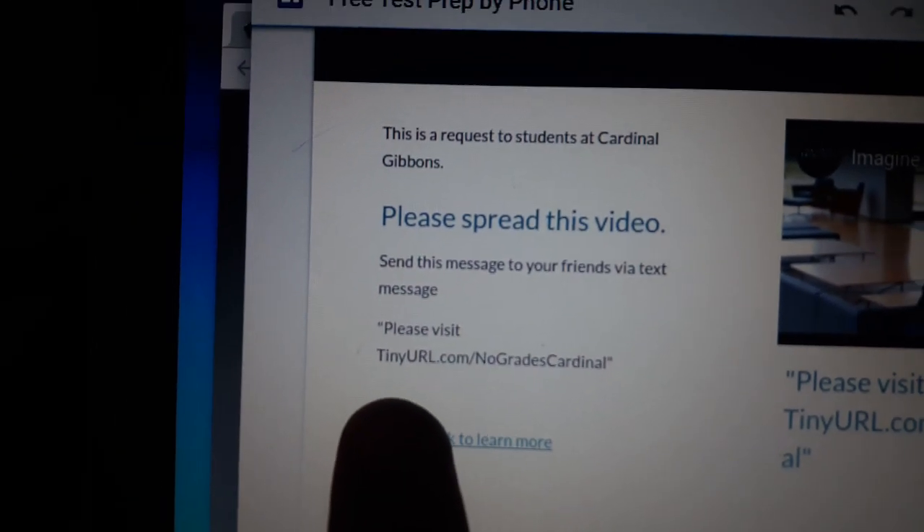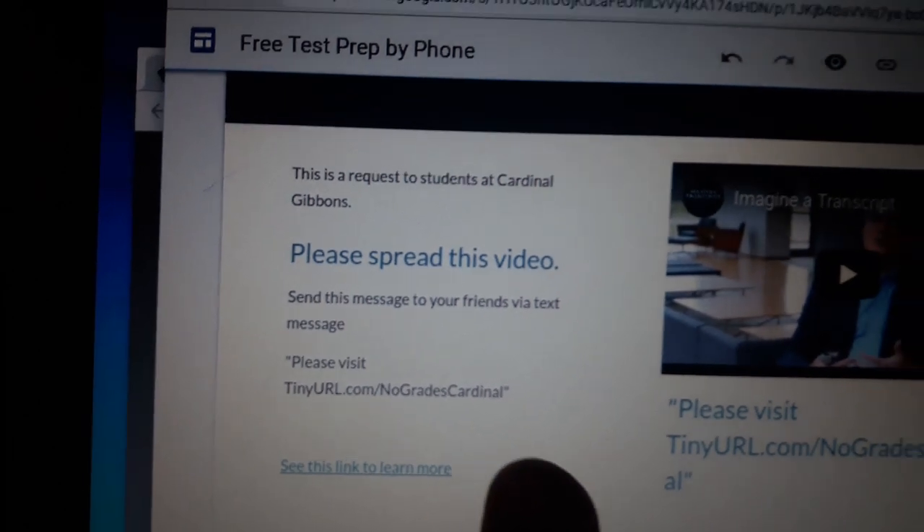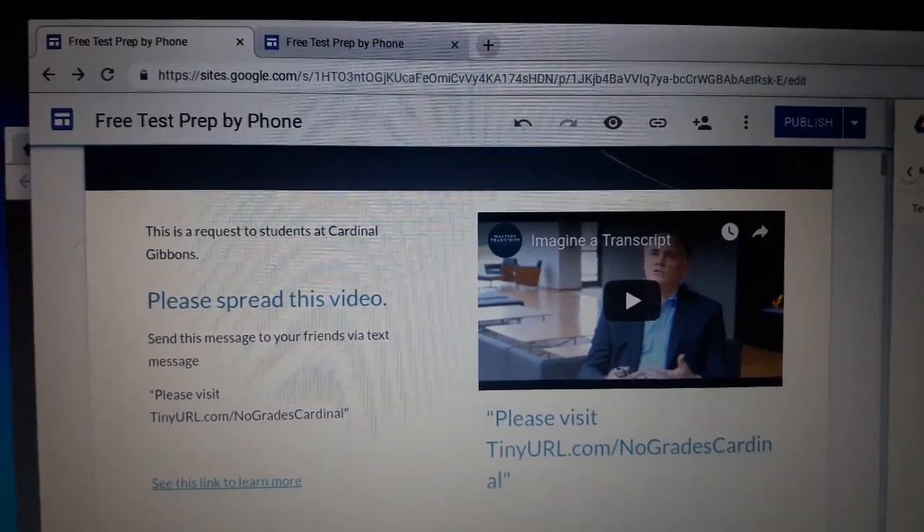If you go to tinyurl.com/no-grades-cardinal, you'll come to this page and you can click on that. Thank you for your time. I'll see you guys next week.